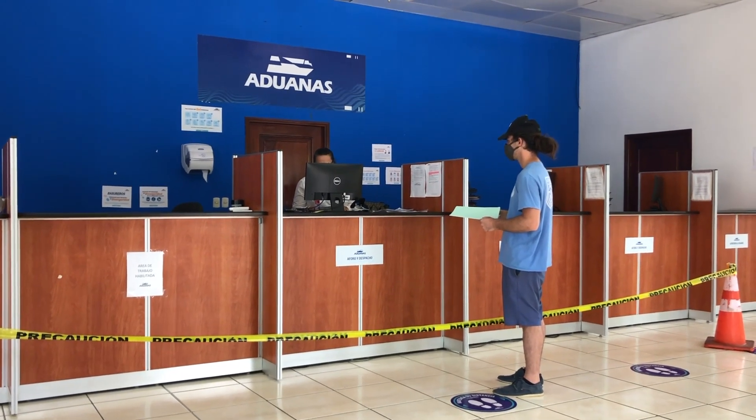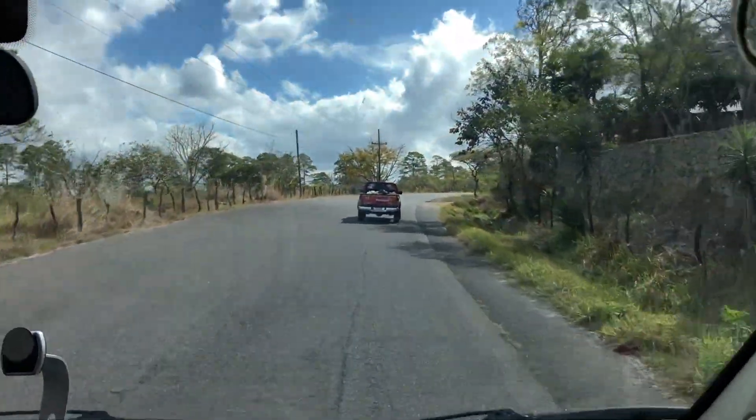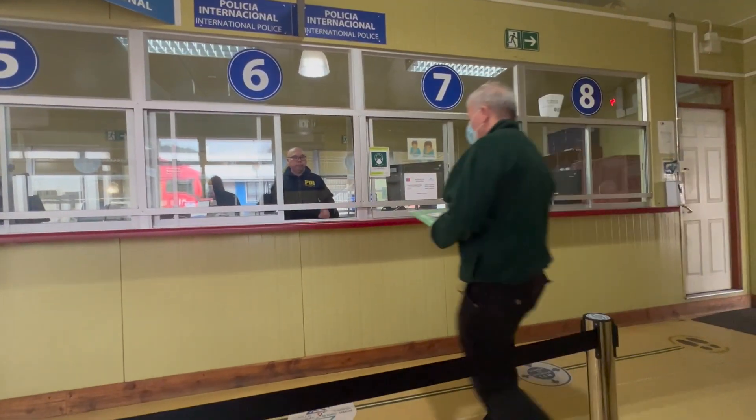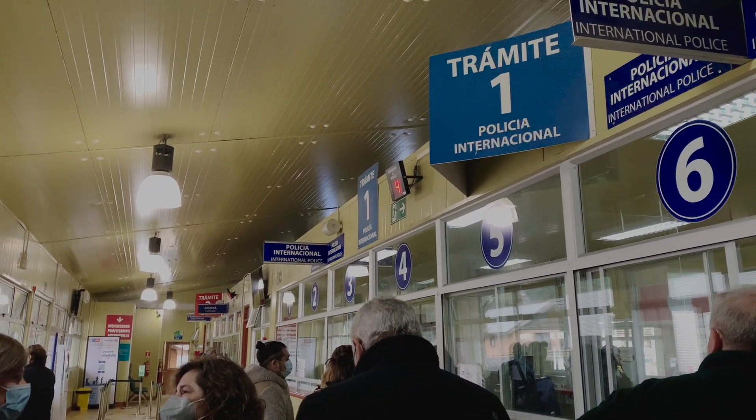Now it's time to cross the physical border. Head back to your car and drive across. This could take five minutes or up to an hour depending on conditions — I've been to one with a dirt road. After you drive across, go to the migration office to stamp into the new country. It's an exciting moment knowing you have at least 30 to 90 days to enjoy the new place.